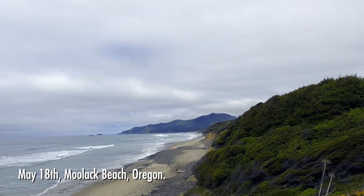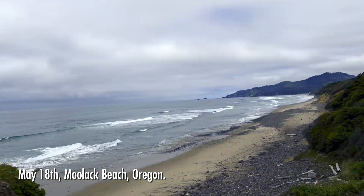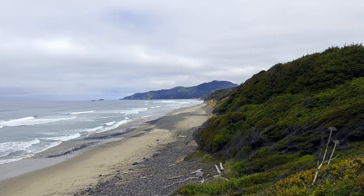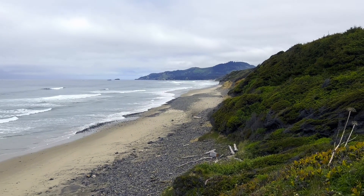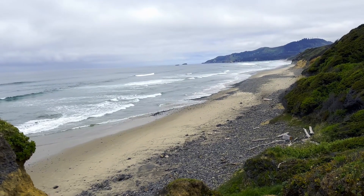This is Moolock Beach, just north of Newport. We drove to Newport to buy a rock tumbler, drove by this beach, and I think we're going to go look at all that gravel down there and see if we can find any good agates.